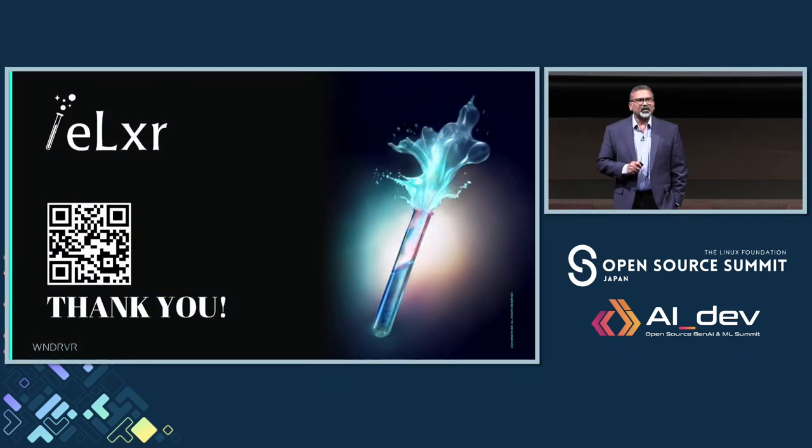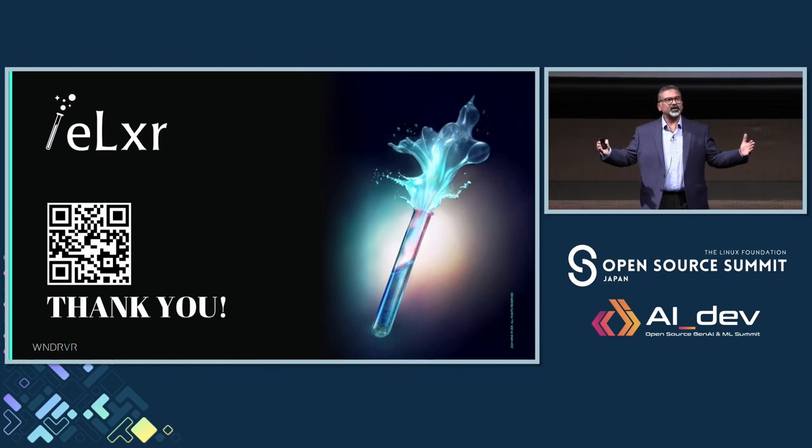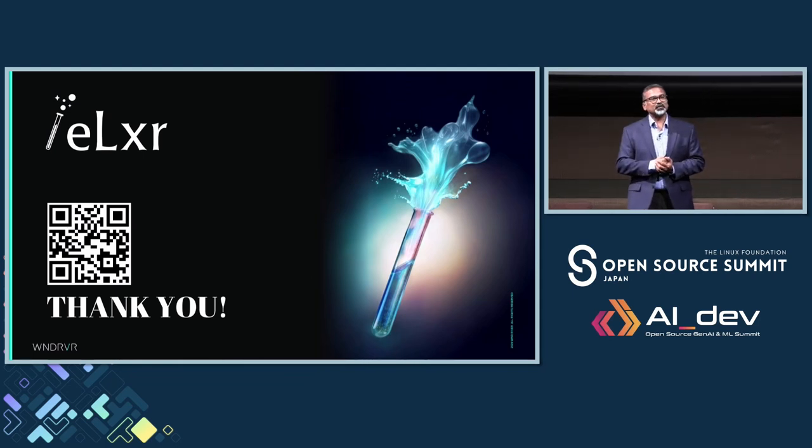May I ask you all to please join the project. This is going to be a very exciting journey. Like many of the other Wind River projects, it will have an opportunity to go after all the different vertical markets. We have a booth right downstairs — please come and watch some of the cool demos that we have built based on Lexer. I hope you all will join this community. Thank you so much.